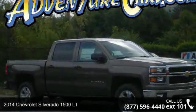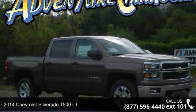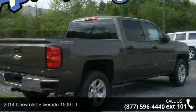Check out this 2014 Chevrolet Silverado 1500 LT. This may be the set of wheels you've been looking for.